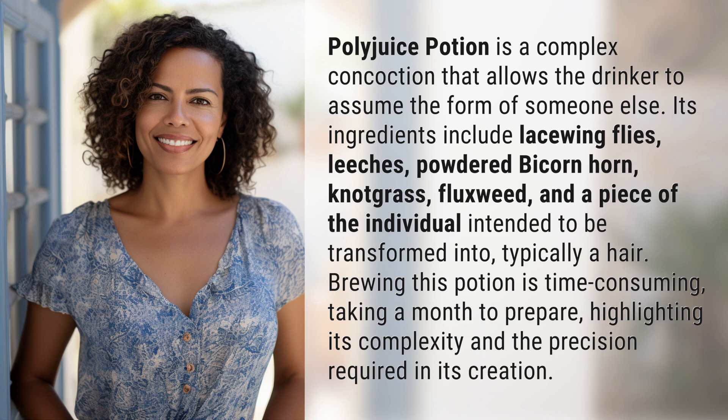Brewing this potion is time consuming, taking a month to prepare, highlighting its complexity and the precision required in its creation.